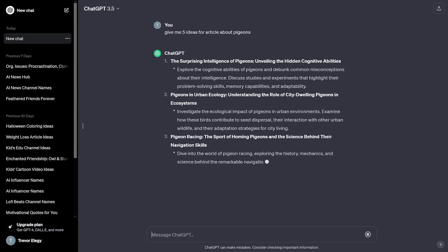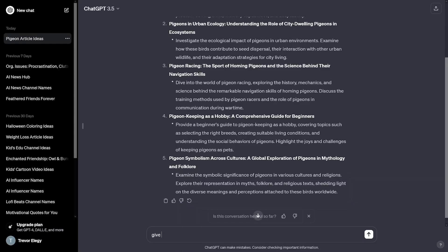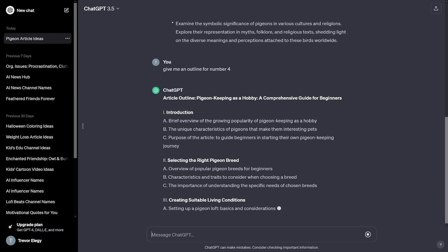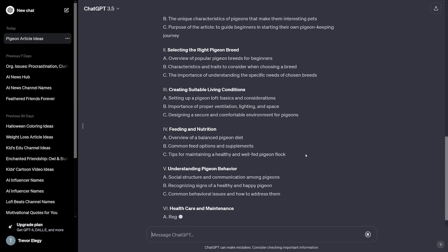First, get ideas from ChatGPT — this is great for writer's block. Use it as inspiration. Then once you choose a topic or combine some ideas, ask for an outline. The outline gives you structure. Ask for, say, number four, and it gives you the whole outline to follow — introduction, part two, three, four, five, and so on. Then write it section by section, copy and paste into Word, and use the AI Detector Pro add-in to find the parts it flags as too AI-generated.